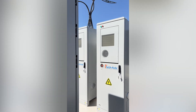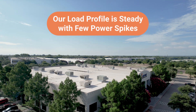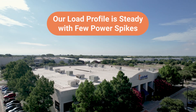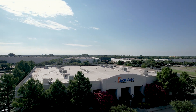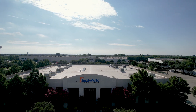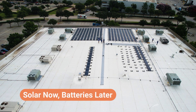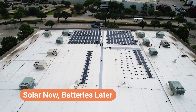Before designing the system, we analyzed our own load profile. Unlike some facilities with sharp demand spikes, our usage stays fairly steady throughout the day. That means the return on investment for peak shaving is limited, but it also means solar production can be tightly aligned with demand. So phase one of this project will be solar only, with batteries coming later in a planned expansion.